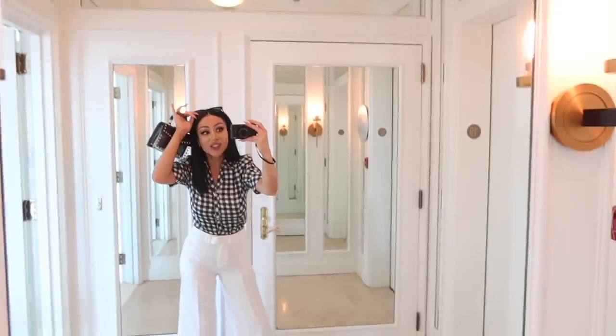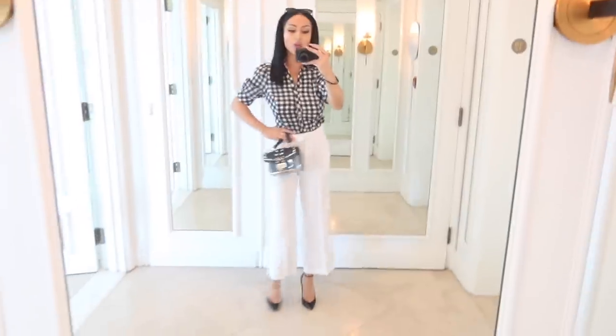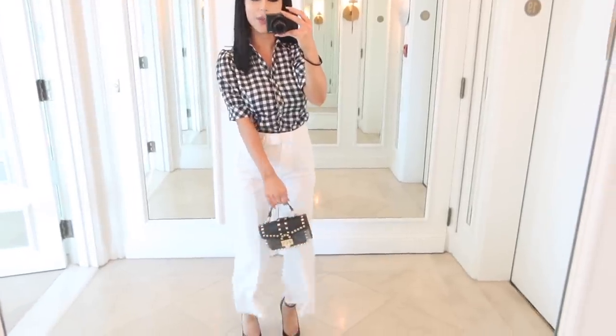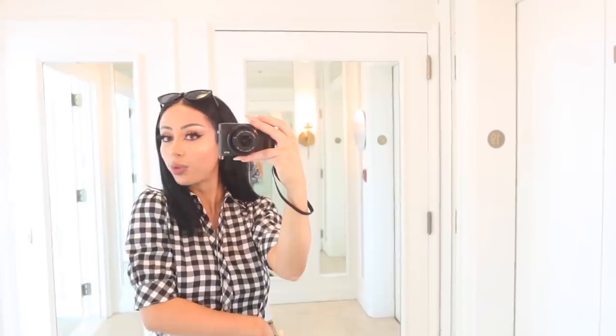So you can see, just switching something as simple as the top makes this look like a totally different outfit. These pants are coming in clutch yet again, they're just so fun. Here we have a gingham print kind of cotton shirt — sort of retro vibes actually, which is super fun. Covers my shoulders for workplace appropriateness, but also very spicy.